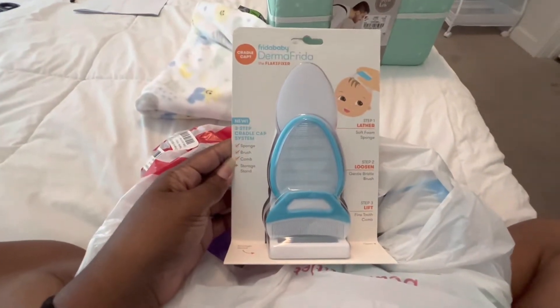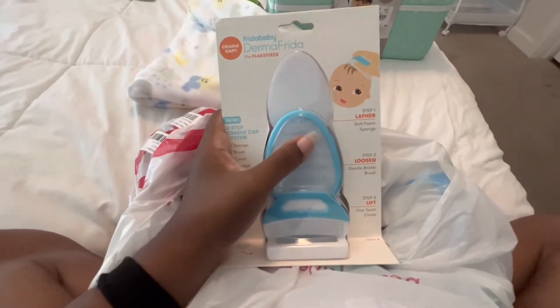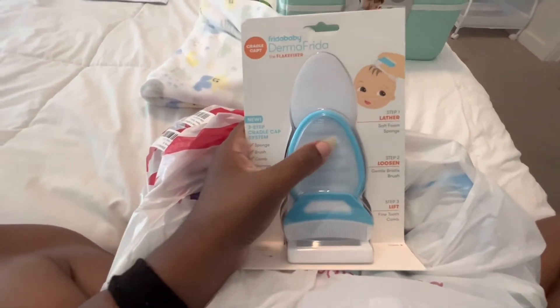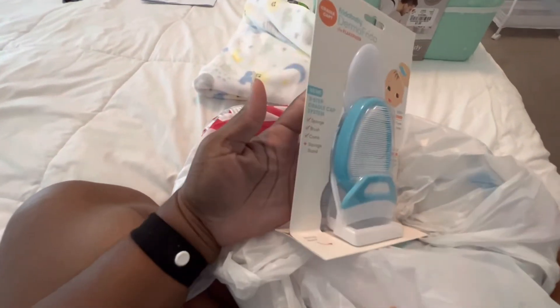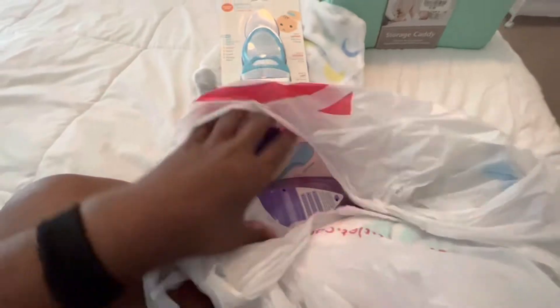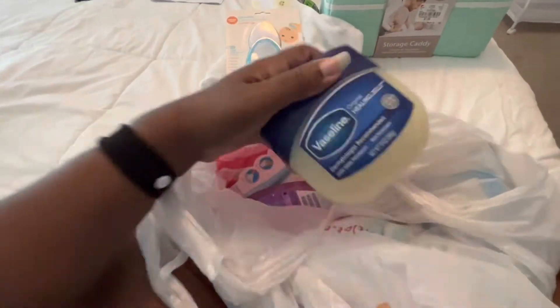We went ahead and grabbed the Frida Baby tool just in case he gets cradle cap. I really wanted this so I grabbed it — I think it was like $18.